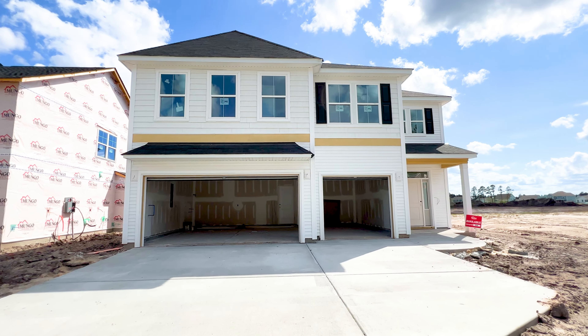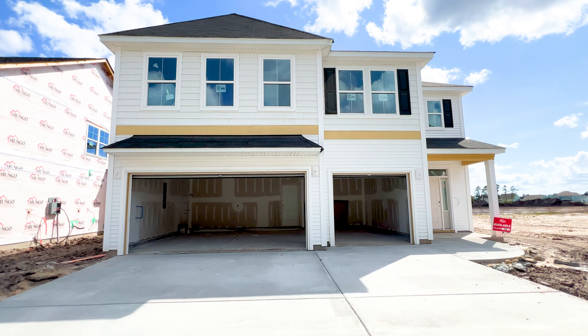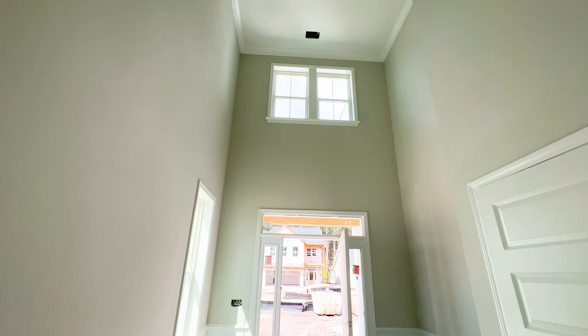This home is still under construction, but I wanted to bring you through and give you a little preview of what it's going to look like when complete. If you're looking for a closing before summer, this is a great option — this home will be finished in May.